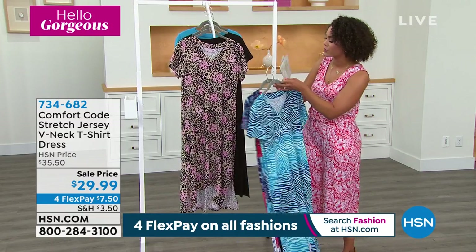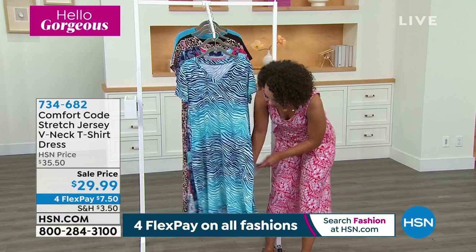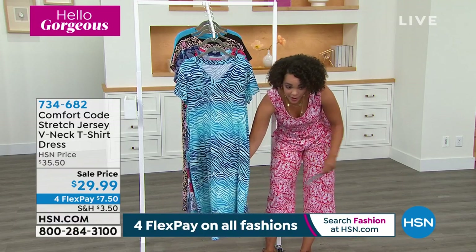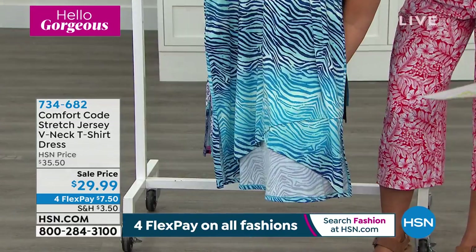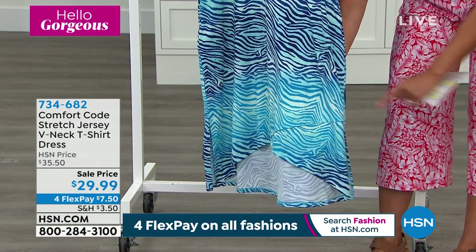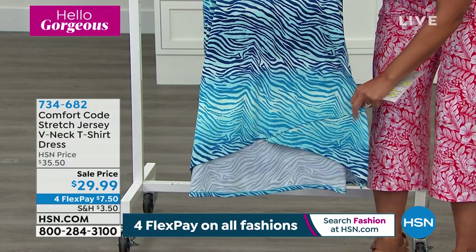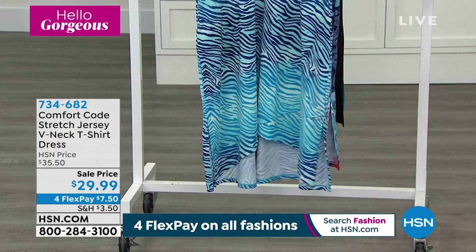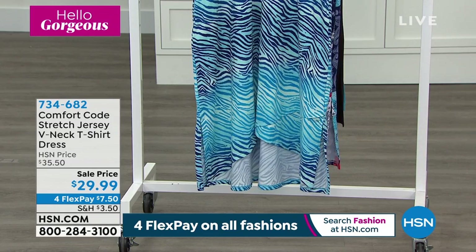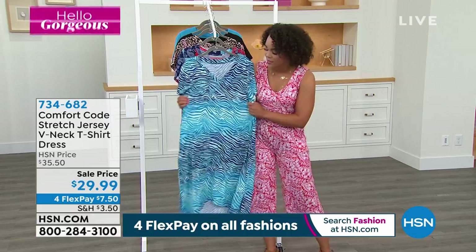734682 is the item number. Small to 3X on this one. Really quickly, I'll show you before we go in with Amy — this is the high-low. So your front of the dress is 38 inches in length, and then the behind part is 44 and a half inches in length. You'll see you have a little bit of a faux crossover too, just a little bit of an extra detail that elevates this dress. 734682 is the item number. Several dollars in savings, and the lowest price we've offered.